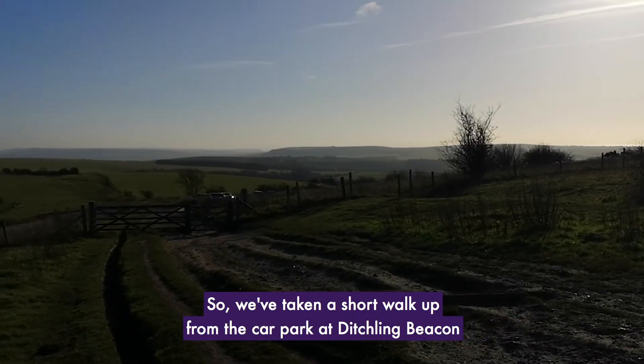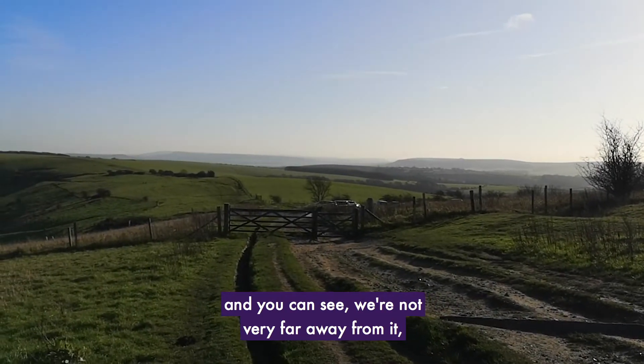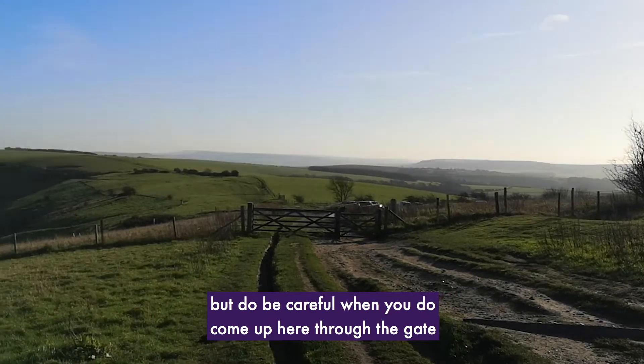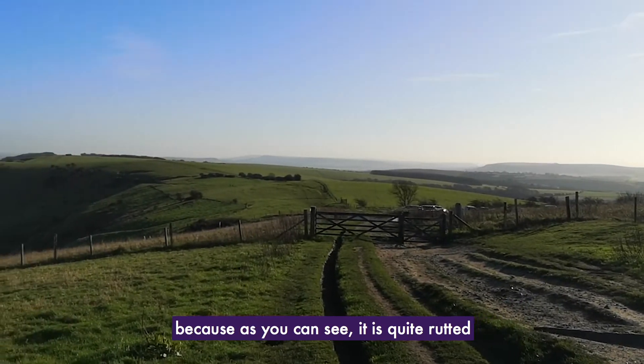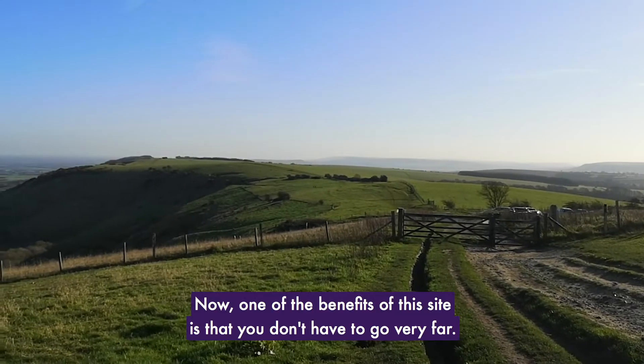We've taken a short walk up from the car park at Ditching Beacon and you can see we're not very far away from it. Do be careful when you come up here through the gate because, as you can see, it is quite rutted and you'll need to be careful where you walk.